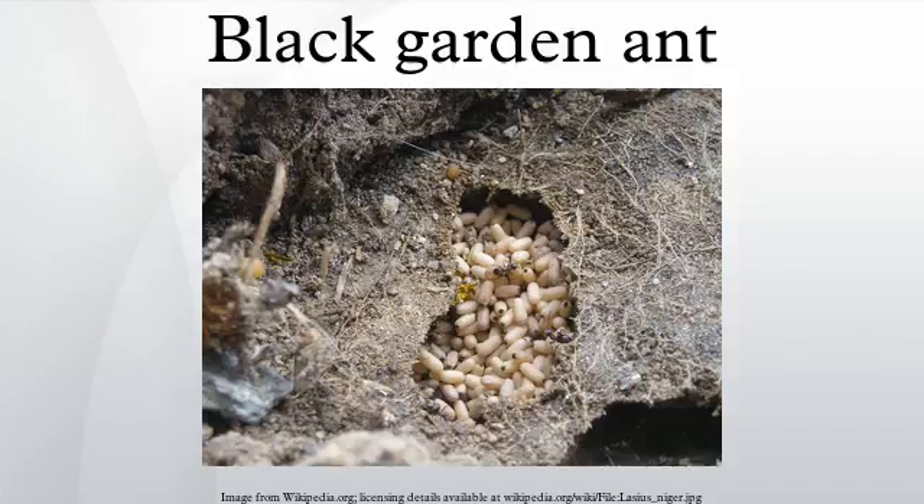The black garden ant, also known as common black ant, is a formicine ant, the type species of the subgenus Lasius, found all over Europe and in some parts of North America and Asia.